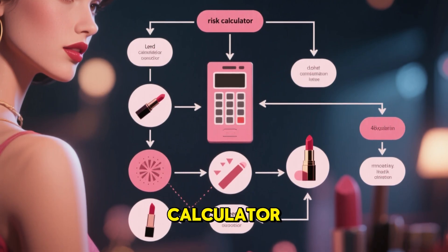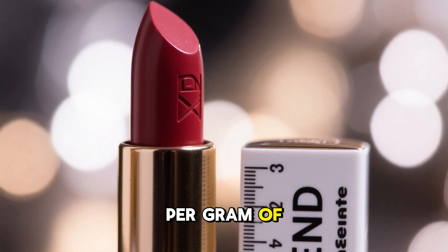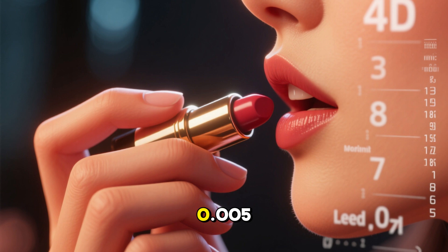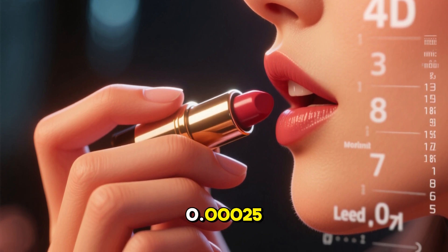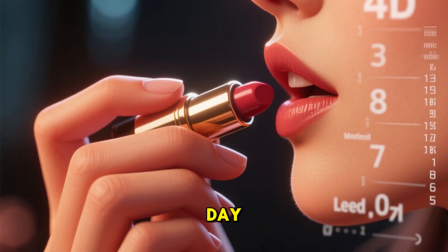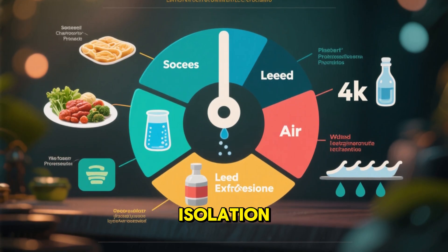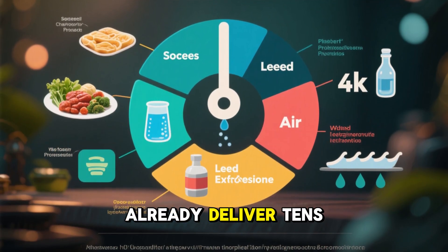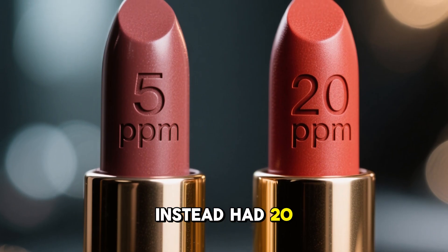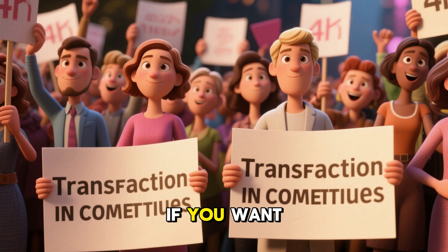If you want a mini risk calculator, here's a rough sketch. Suppose a lipstick carries 5 ppm lead — i.e. 5 micrograms of lead per gram of lipstick. If you apply 0.05g per day and 0.5% of that is ingested, that's 0.0025g ingested times 5 µg/g, yielding about 0.00125 µg of lead ingested per day. Over a year, that's roughly 0.456 µg total — small in isolation. But if your water, food, air, and dust exposures already deliver tens or hundreds of micrograms of lead, the lipstick increment adds up. If the lipstick instead had 20 ppm, the ingestion jumps fourfold — that's why high-contaminant lipsticks matter more.